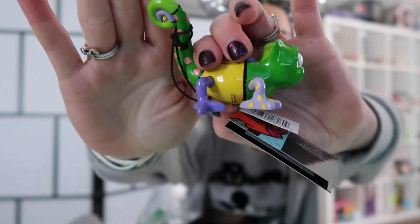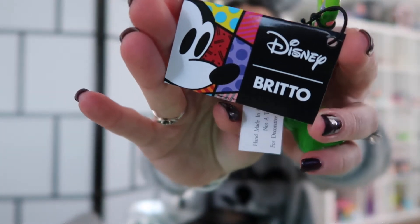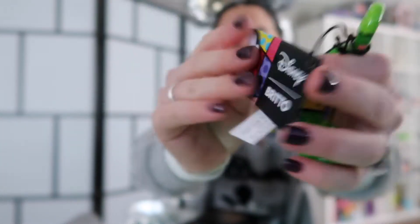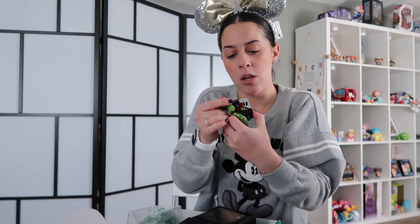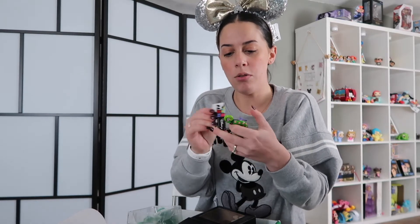So it's a little Pascal and he's got all kinds of little designs on him. On this side, he's got like little purple eggs. It says it's Disney and Brito — pop artist Romero Brito. He uses vibrant colors and bold patterns as a visual language of hope and happiness. That's cool, I've never heard of him before. That's awesome. Very cute.